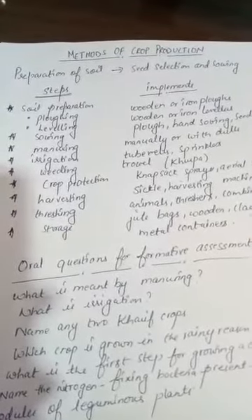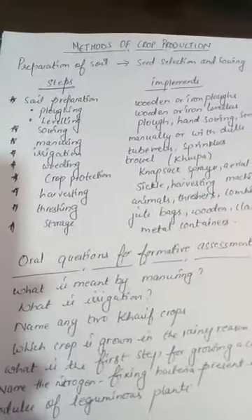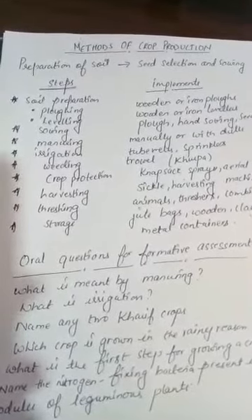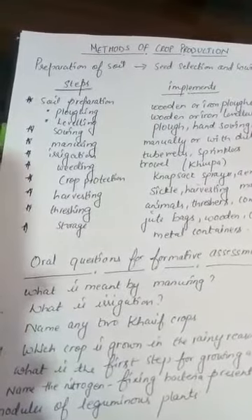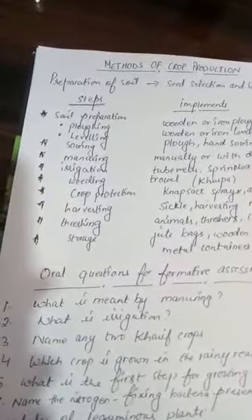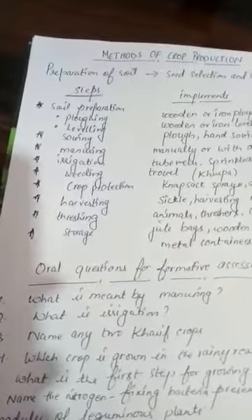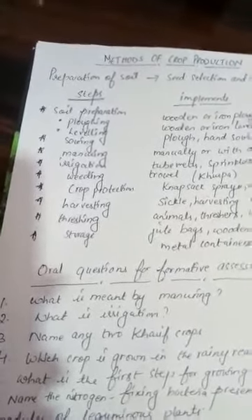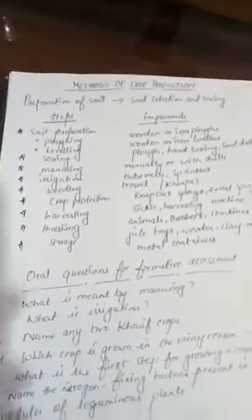For some crops like rice, tomatoes, onions, chilies, and brinjal, seeds are not directly planted in the fields. Instead, they are planted in seed beds called nurseries. After they have grown into small plants called seedlings, the seedlings are transplanted into the field. This helps the farmer select only healthy seedlings and space them properly, which increases crop production.